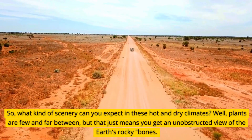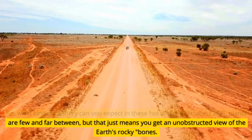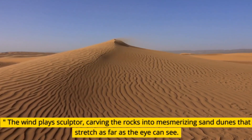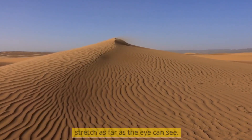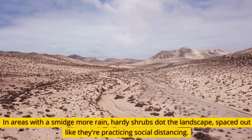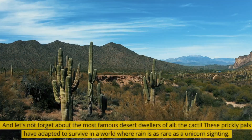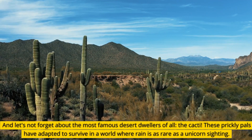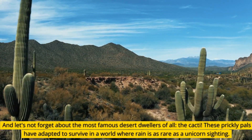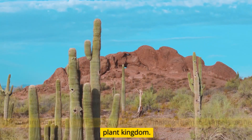What kind of scenery can you expect in these hot and dry climates? Plants are few and far between, but that just means you get an unobstructed view of the Earth's rocky bones. The wind plays sculptor, carving the rocks into mesmerizing sand dunes that stretch as far as the eye can see — it's like a giant zen garden, minus the rakes and tiny bridges. In areas with a smidge more rain, hardy shrubs dot the landscape, spaced out like they're practicing social distancing. And let's not forget the most famous desert dwellers of all, the cacti — these prickly pals have adapted to survive where rain is as rare as a unicorn sighting, hoarding moisture like it's going out of style, making them the camels of the plant kingdom.